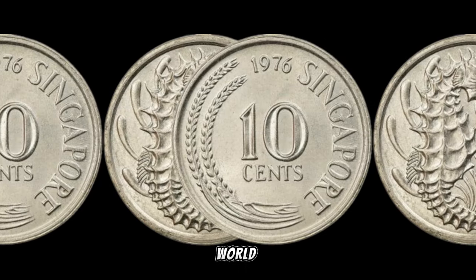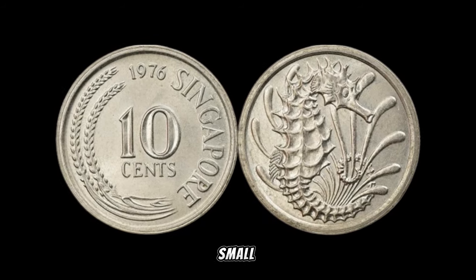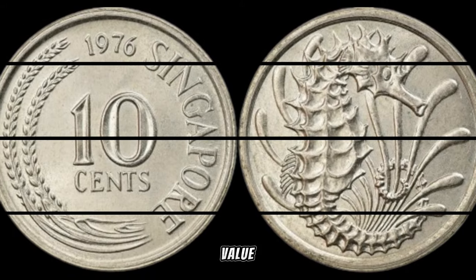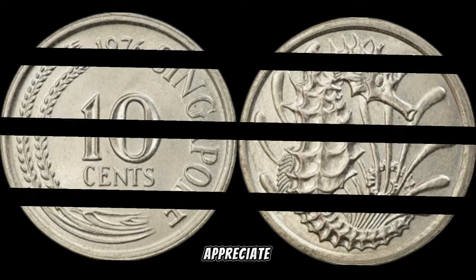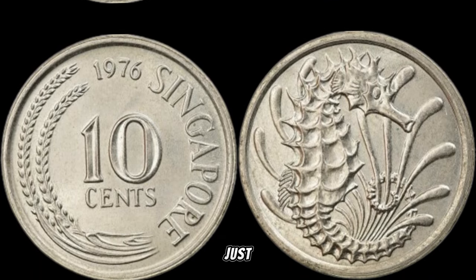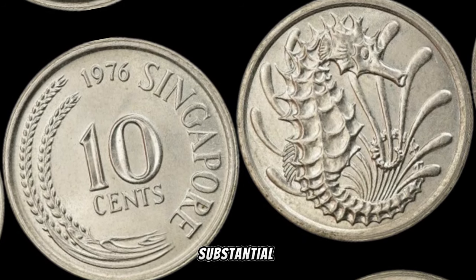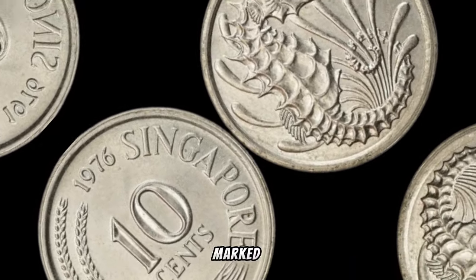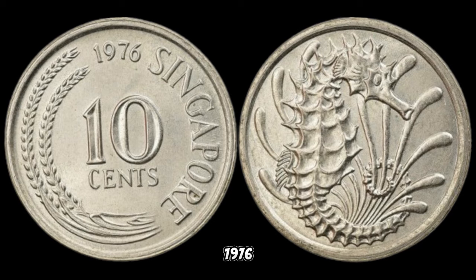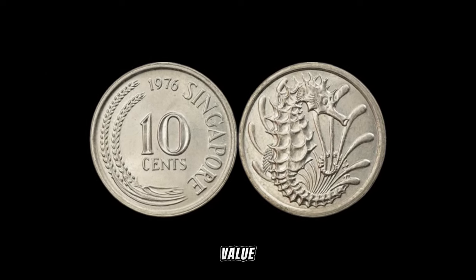We're delving into the fascinating world of numismatics with our focus on the 1976 Singapore 10-cent coin — a small piece of history that might just be your key to untold riches. This unassuming 10-cent piece from Singapore is more than just pocket change — it could be a potential goldmine. In 1976, Singapore joined in the celebration of the bicentennial, and the 1976 Singapore 10-cent coin was minted to commemorate this historic event, making it a piece with intrinsic historical value that collectors often seek.